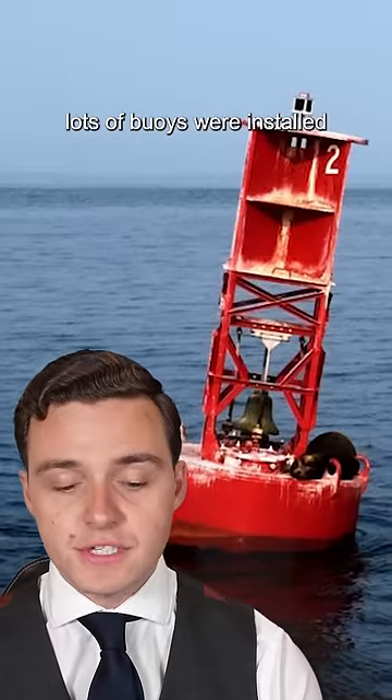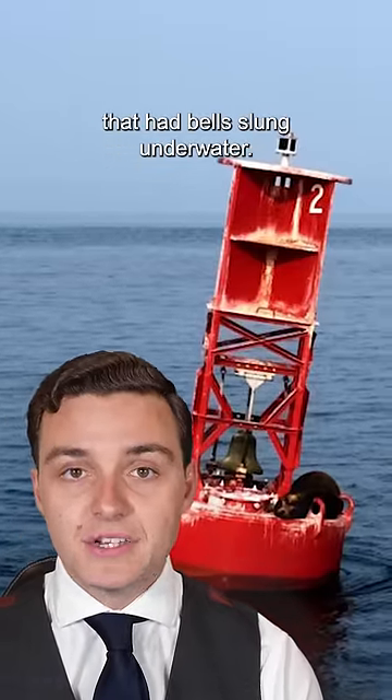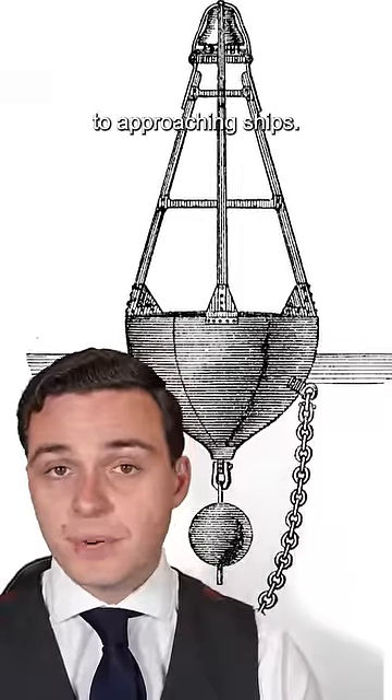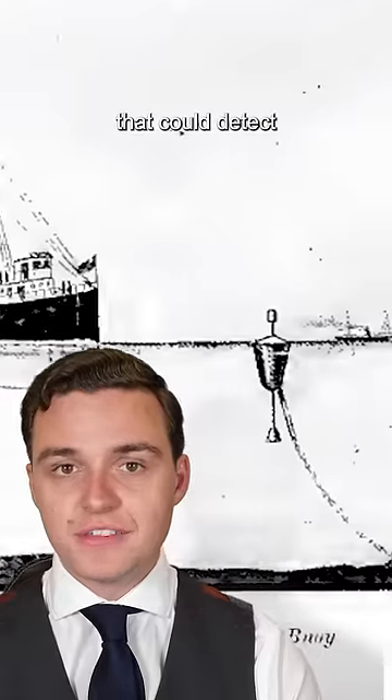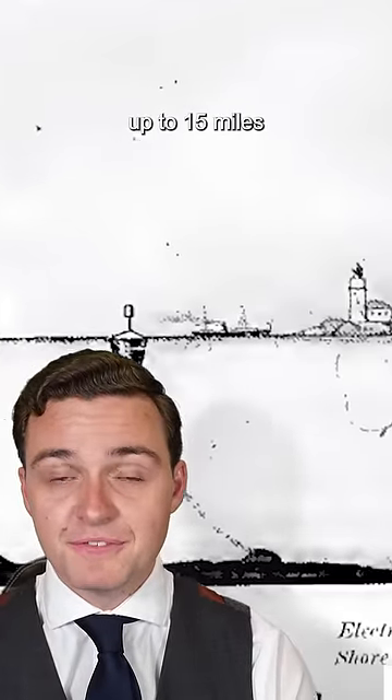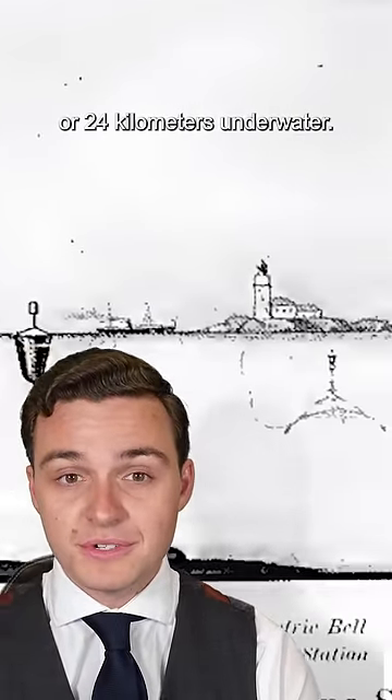Instead, around the British coast, lots of buoys were installed that had bells slung underwater. These could sound a warning to approaching ships. Titanic had a device in its hull called a submarine signaller that could detect the sound of these bells from distances up to 15 miles, or 24 kilometers, underwater.